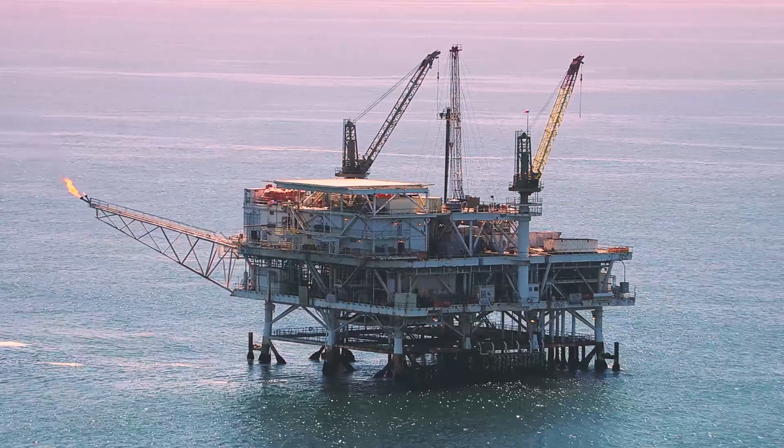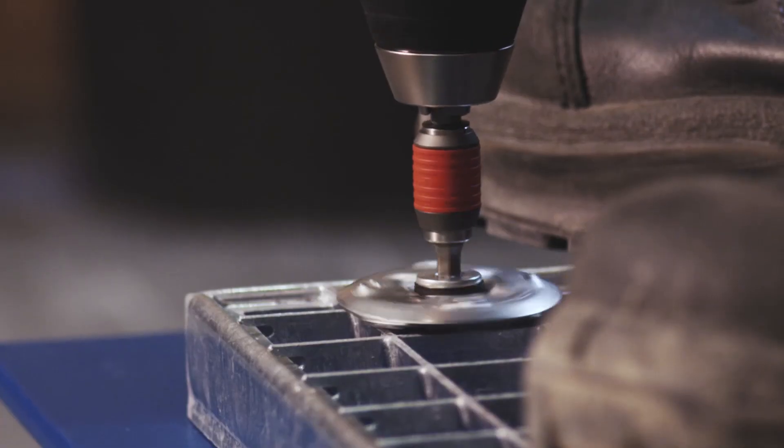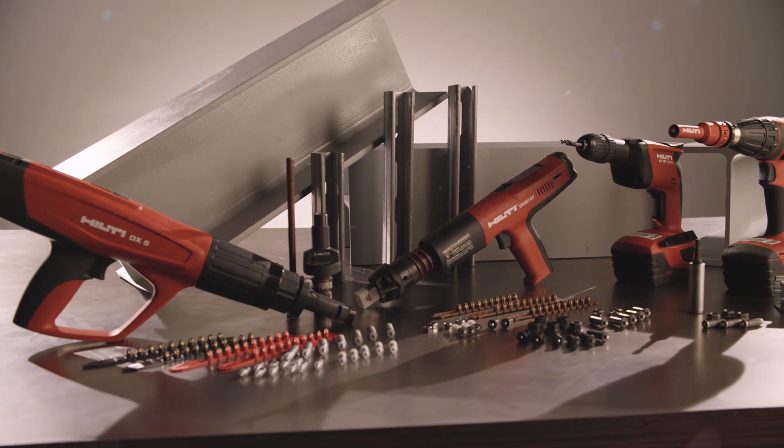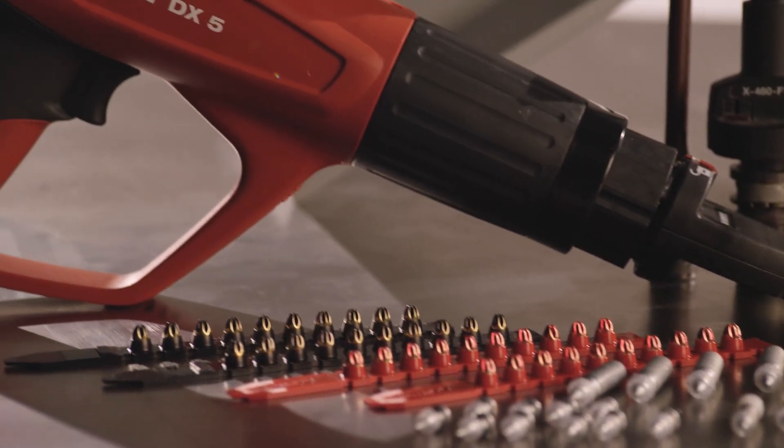Hilti is a world leading solutions provider for the energy industry and is a pioneer in providing innovative solutions for fastening to steel. Hilti offers a variety of fastening solutions for steel applications that are fast, efficient and reliable.